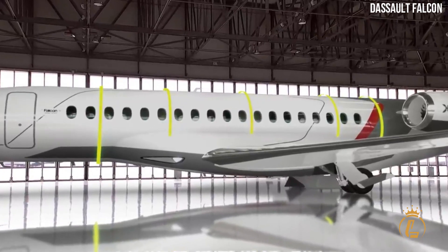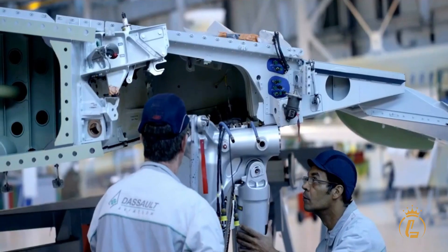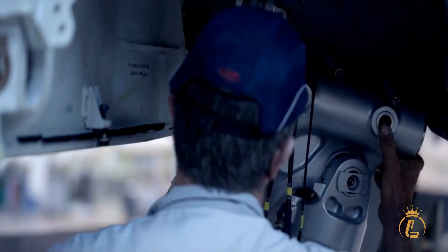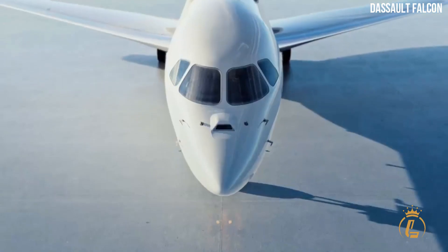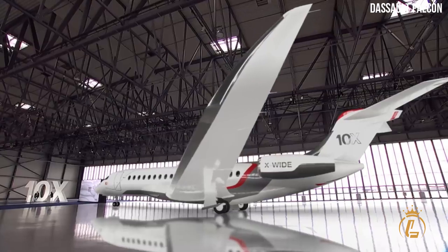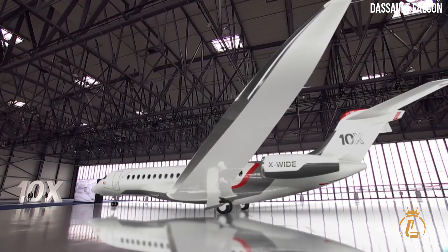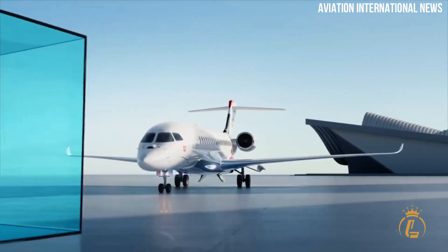Today, we'll take a behind-the-scenes look at the design, engineering, manufacturing, and testing of the latest addition to the Dassault Aviation family — the Dassault Falcon 10X. This revolutionary aircraft is designed to deliver unmatched performance, comfort, and safety, making it one of the most impressive private jets ever produced.